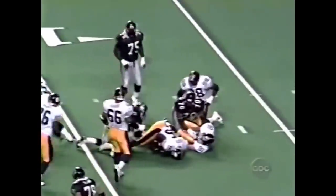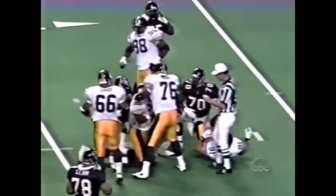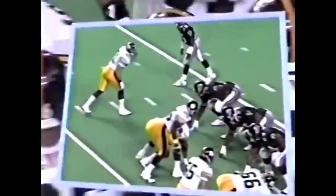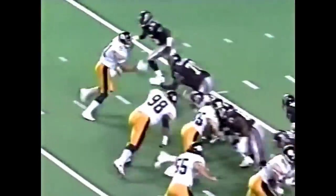Here's Pegram, hit at the nine-yard line by, among others, Greg Lloyd. The Steelers showing the blitz. But unfortunately, Bobby Hebert's play clock had run down and he couldn't change the play.